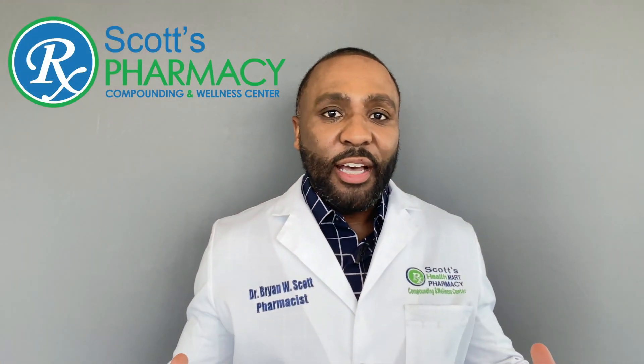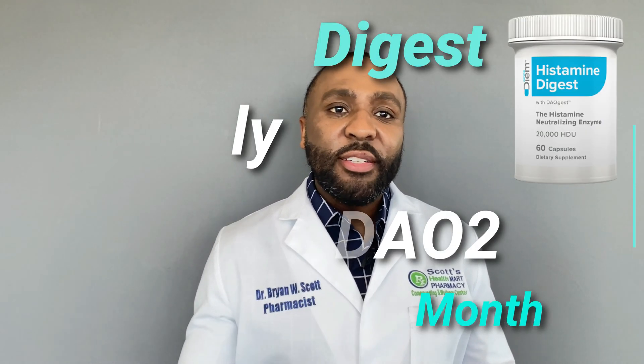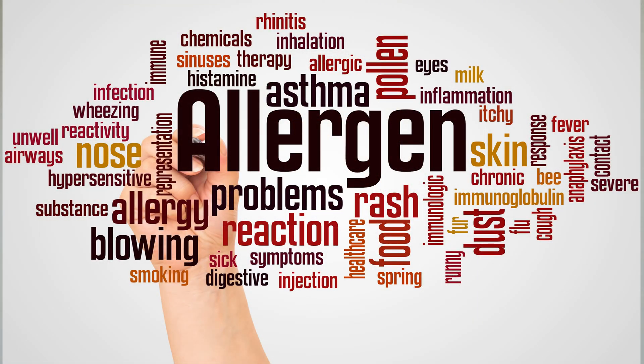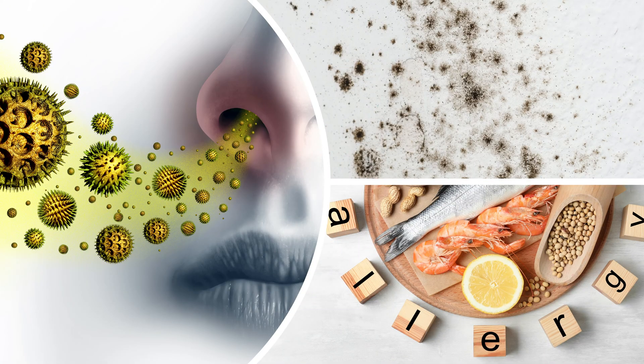Hey, I'm Dr. Brian Scott with Scott's Pharmacy, and this month we are featuring the product Histamine Digest. Histamine is a chemical that's released into the bloodstream when your immune system is defending against a potential allergen. This allergen can be pollen, mold, or even foods.